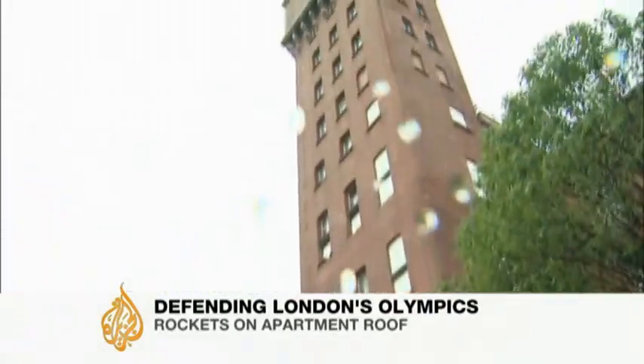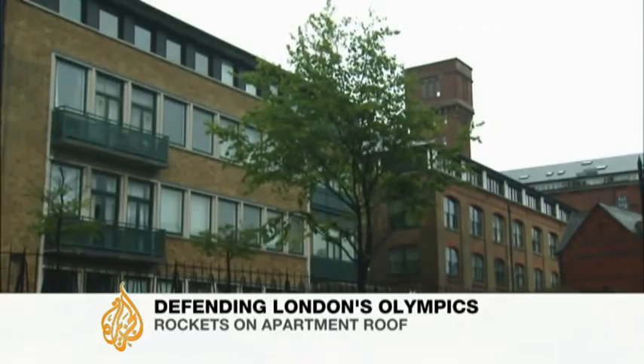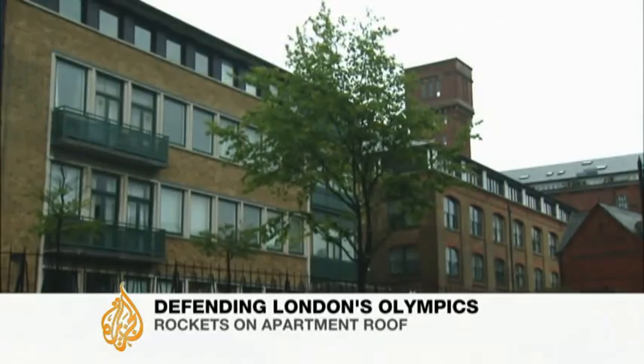This 200-foot Victorian water tower in East London, converted into apartments, is, it seems, just what the Ministry of Defence is looking for, and here's why.